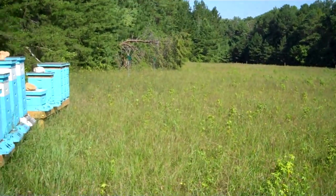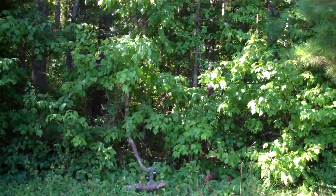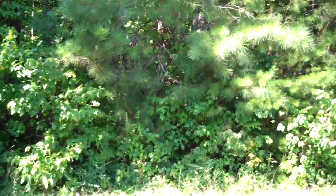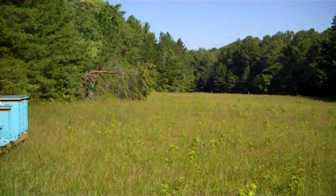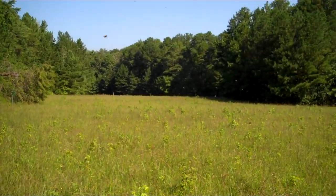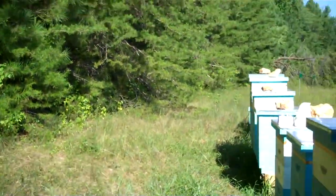Right behind the hives are very thick woods with a lot of sourwood trees and poplar trees, so the bees have access to those as well. And of course, beyond my property over there the field continues on for quite a ways — it's not maintained but there's a lot of stuff growing out there, so there are a lot of opportunities for the bees just right here at their front door.